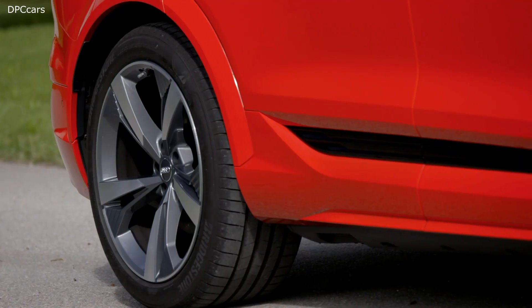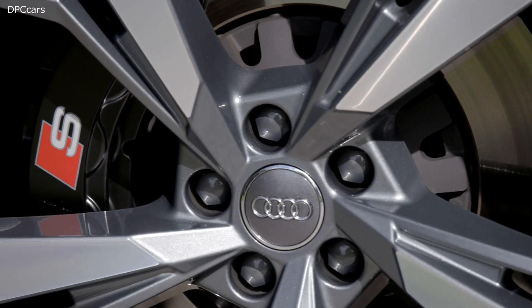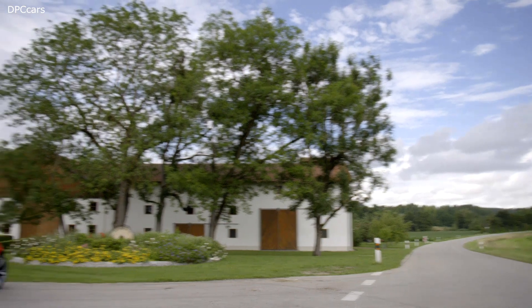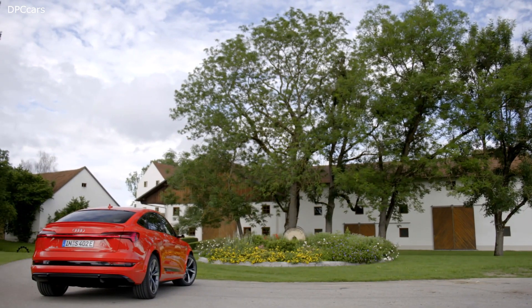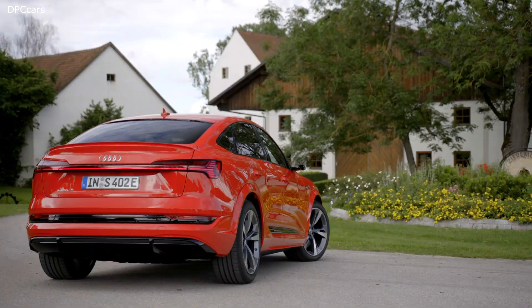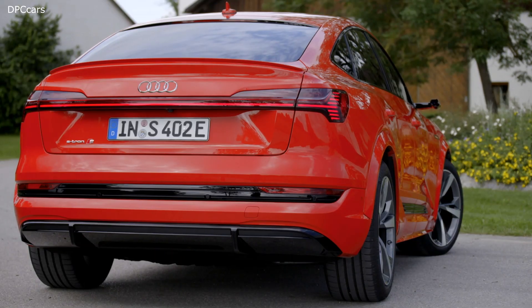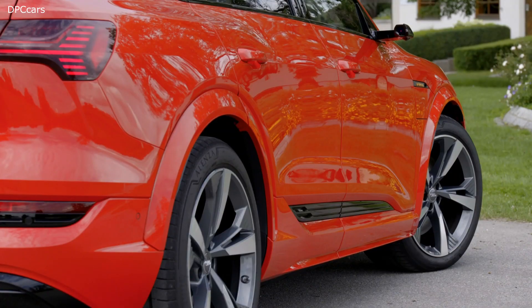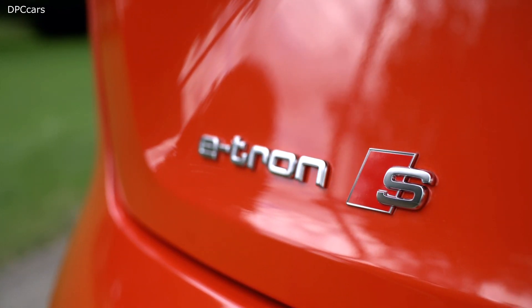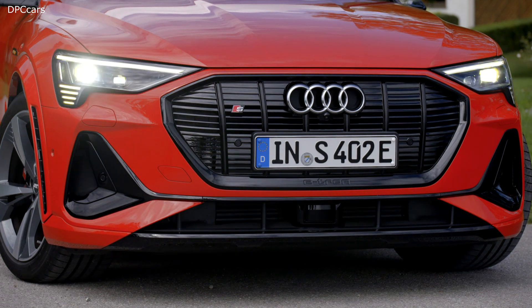The new S models have two electric motors on the rear axle and one on the front axle, making them the first mass-produced electric cars in the world to have three electric motors. Their drive layout is based on the modular construction principle. An adapted design of the more powerful electric motor that powers the rear axle in the Audi e-tron 55 is now installed on the front axle, operating together with a structurally identical counterpart with individual modifications in the rear.